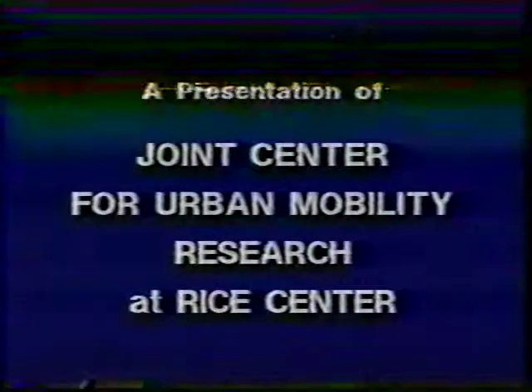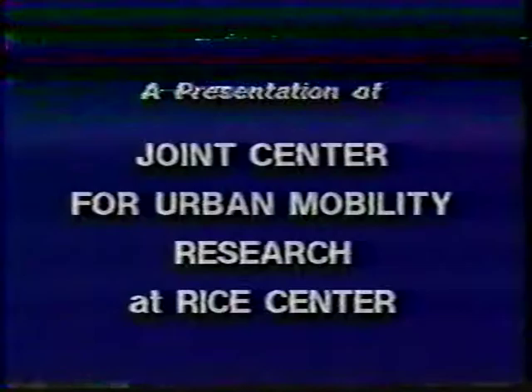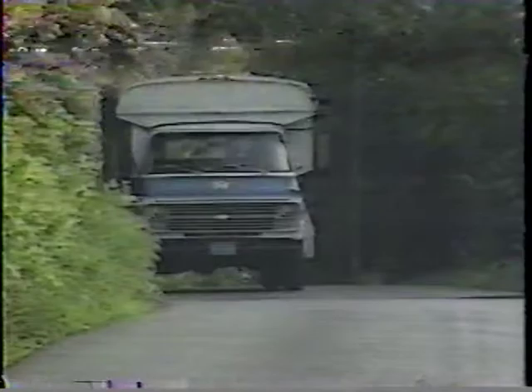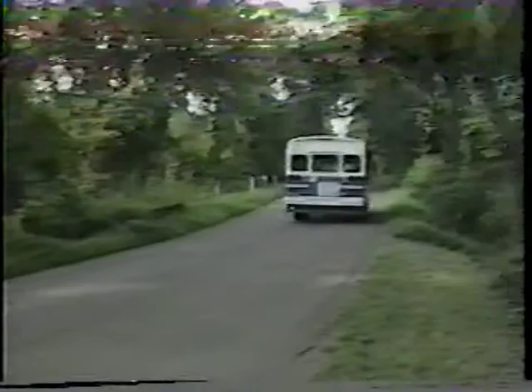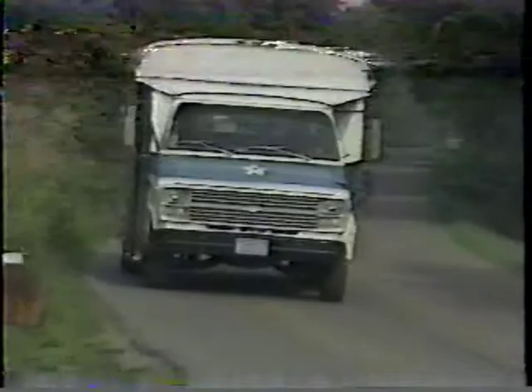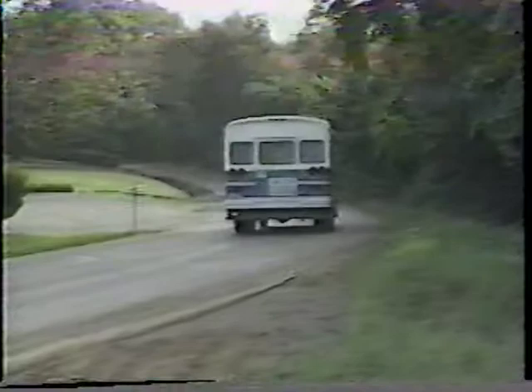The Joint Center for Urban Mobility Research at Rice Center, a non-profit research corporation affiliated with Rice University. The Transportation Safety Institute of the U.S. Department of Transportation presents the STARTS training program — Special Transit and Rural Transit Safety.